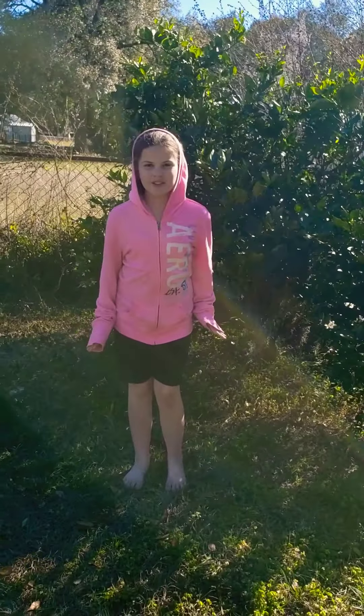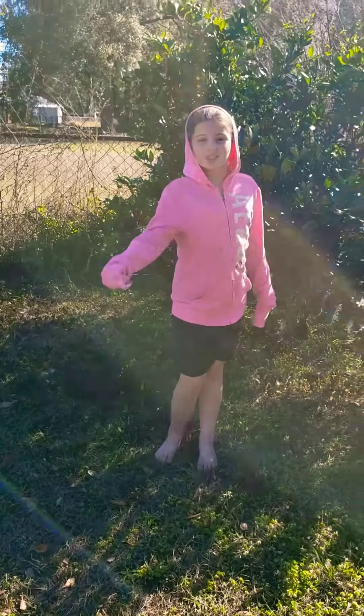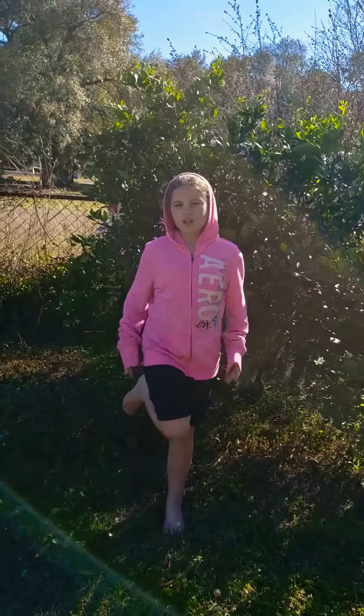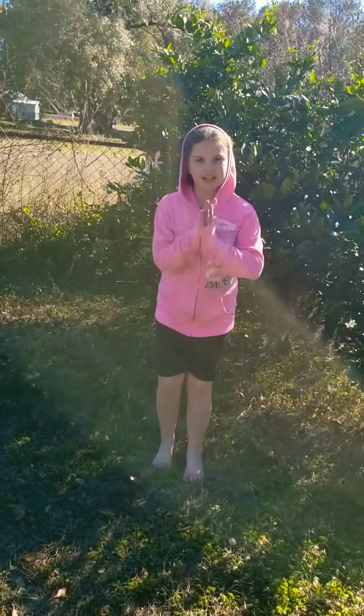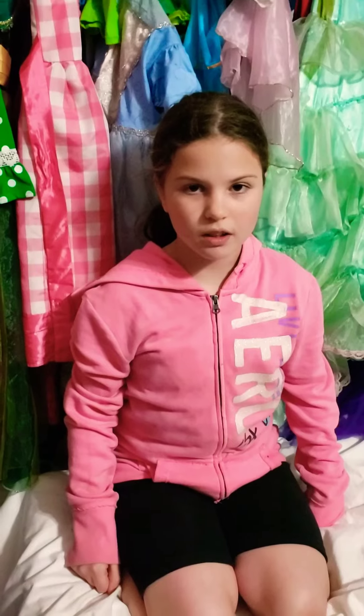So we just got back from drama — you guys know what time it is: Carla time. So basically today's video is we're showing our routine. Let's get started and get into this video.